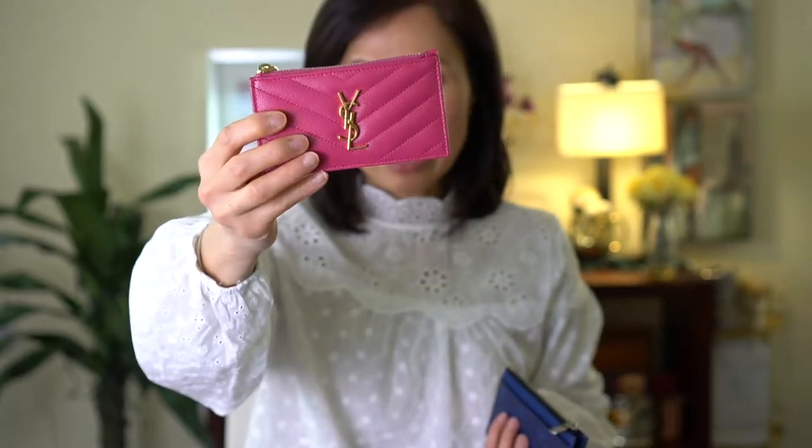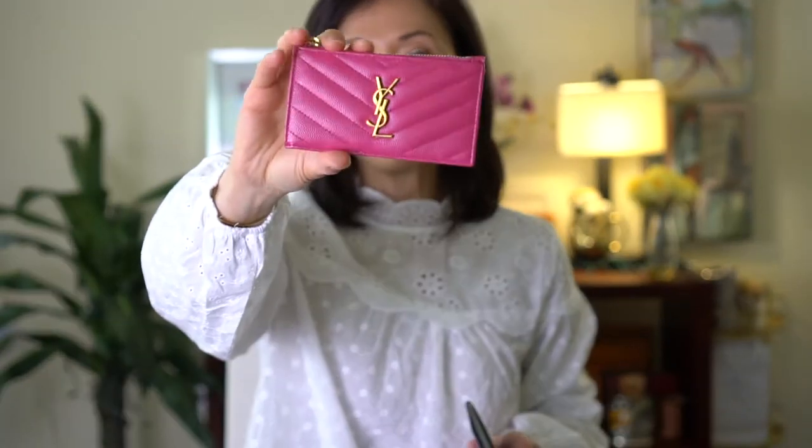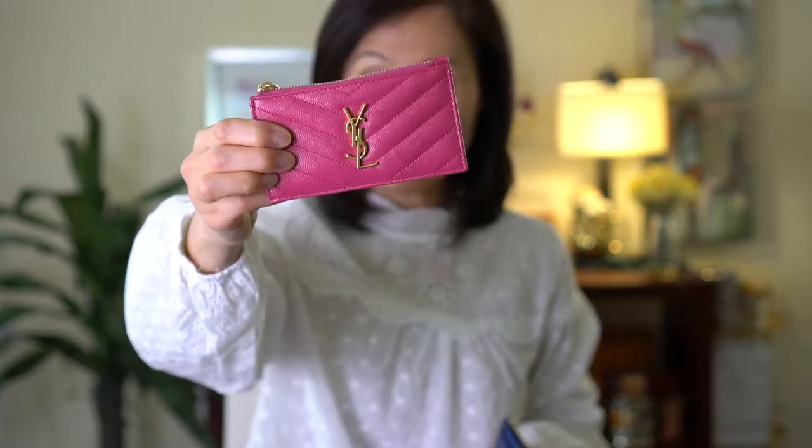I went into the store to take a look at this in person and I asked the sales lady if they had any bright colors. She went to the back and came out with this one — I really love this bright pink. I was so excited when she brought this out, so let me just insert a clip of me unboxing.